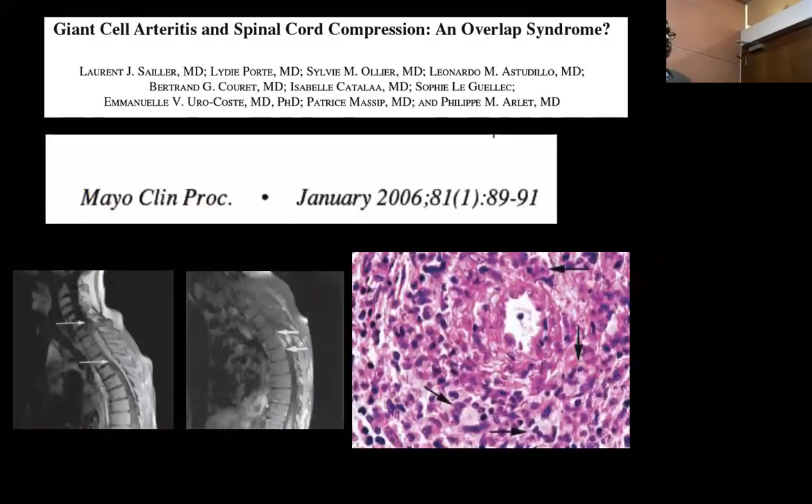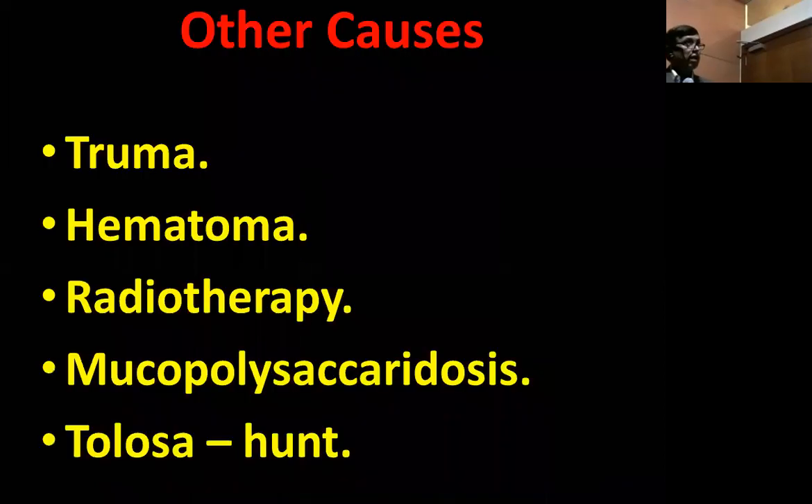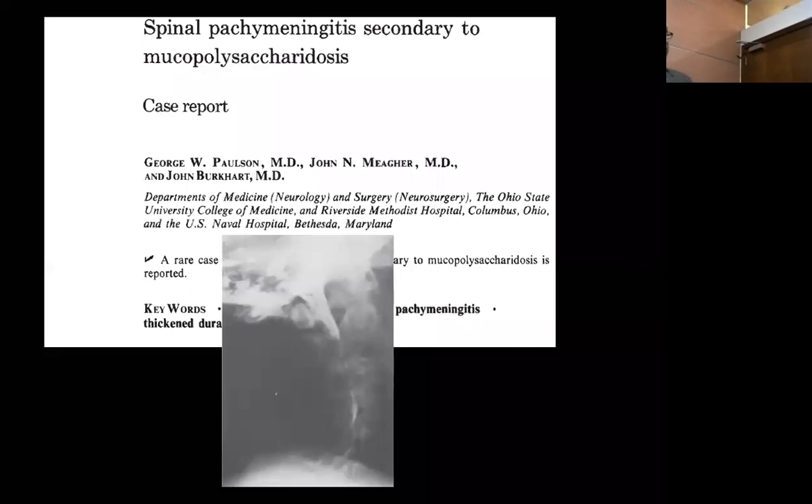There are case reports of giant cell arteritis causing spinal cord compression with overlap. A case of thoracic spine polymyalgia rheumatica has also been described. The condition could also be secondary to trauma or hematoma, radiotherapy, mucopolysaccharidosis, or enthesopathy. A case of spinal pachymeningitis treated with mucopolysaccharidosis shows these are not imaginary diseases, but we as physicians have lost the connection through narrow vision.